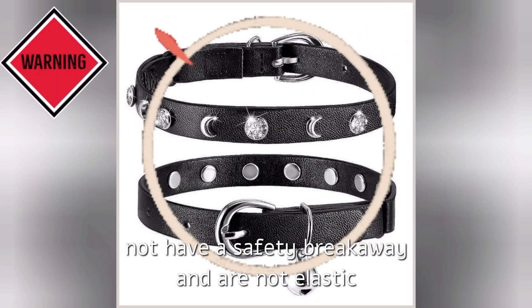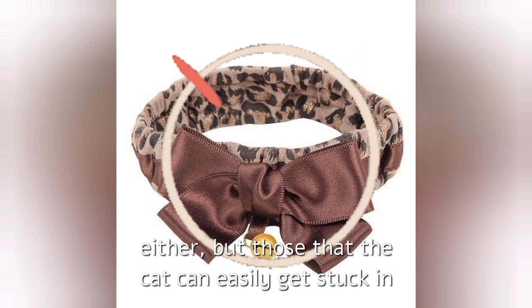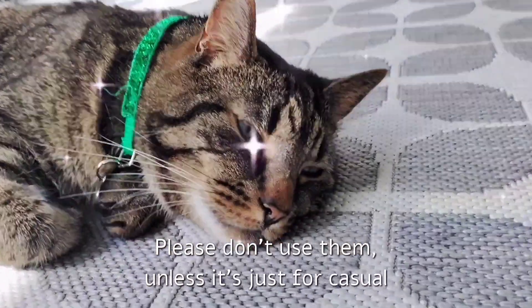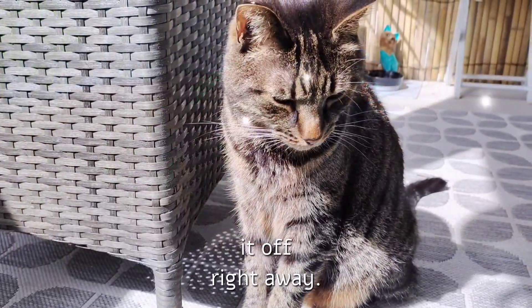The worst examples of cat collars are those that do not have a safety breakaway and are not elastic either — ones that the cat can easily get stuck in and cause the cat to suffocate. Please don't use them, unless it's just for a casual photo shoot where you have full control and you take it off right away.